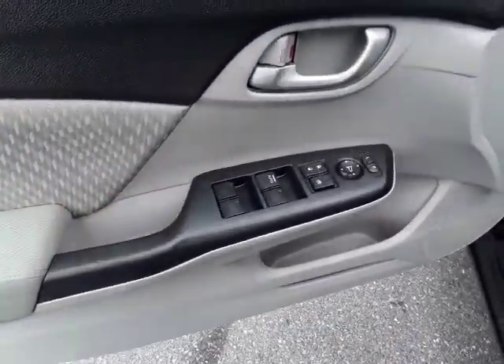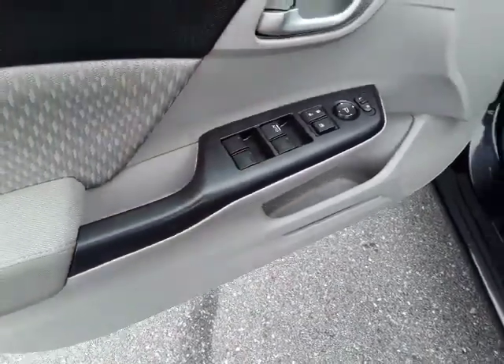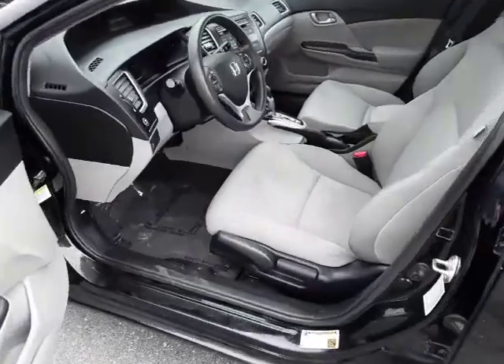Of course we've got the power windows, power door locks, power mirrors. What I like here is we have one-touch down and one-touch up for the power mirrors. It also comes with the factory floor mats — they're cleaned and wrapped.